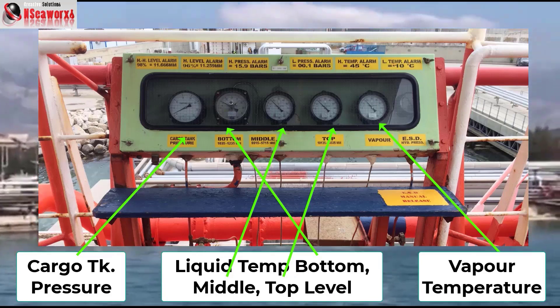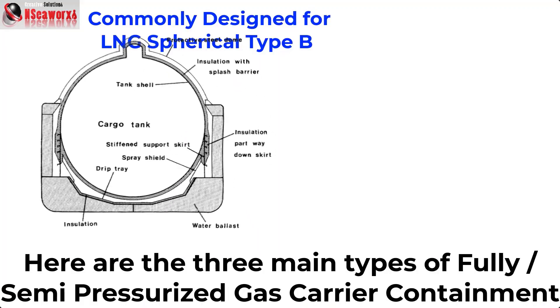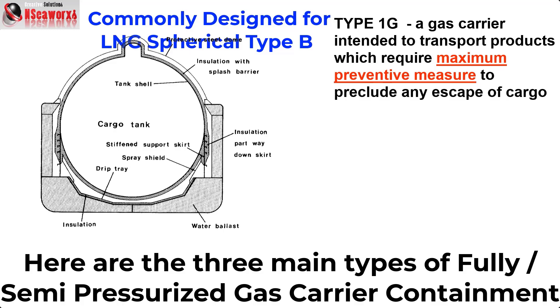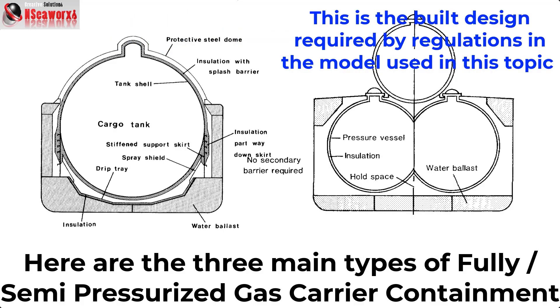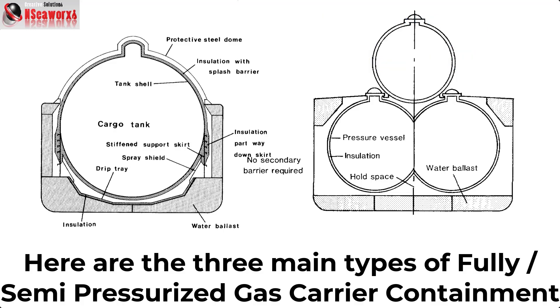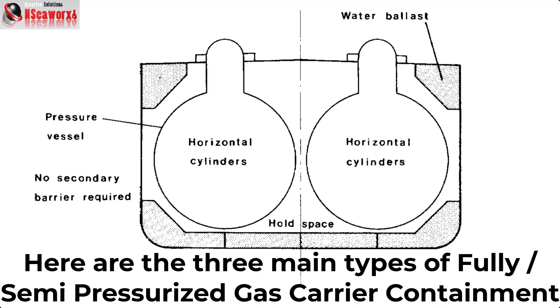The following images show a console located outside on top of the deck where you can see the pressure of the cargo tanks, vapor temperature, and temperature sensors for the liquid at different levels — top, middle, and bottom. Here are the three main types of fully or semi-pressurized gas carrier containment. The first image includes the LNG spherical type B, which is the 1G type where full preventive safety measures are designed for the vessel. The remaining images are for fully pressurized containment vessels with the design model used in this topic — showing three tanks although the current video shows two tanks aligned within the hold, with no tank on top.